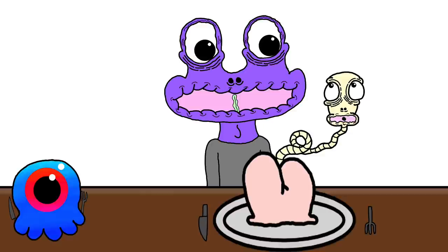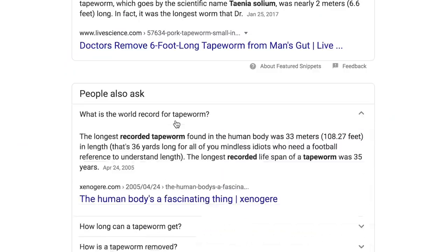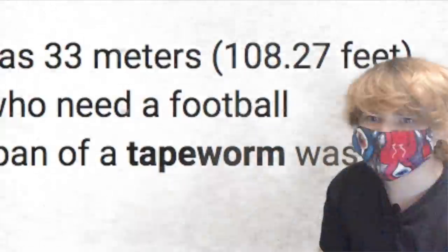Fun fact: one guy pulled a tapeworm out of his body that measured 32 feet long, or a little less than 10 meters. He wasn't even aware that he had it. This is proof that God either doesn't exist or he fucking hates us.